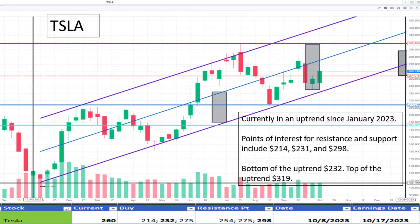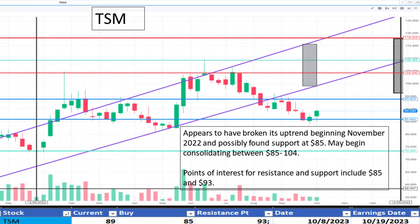Next, Tesla at $260. It continues its uptrend noted in January 2023. The bottom of the uptrend is $232 and resistance is seen around $298. It appears to be a discount.